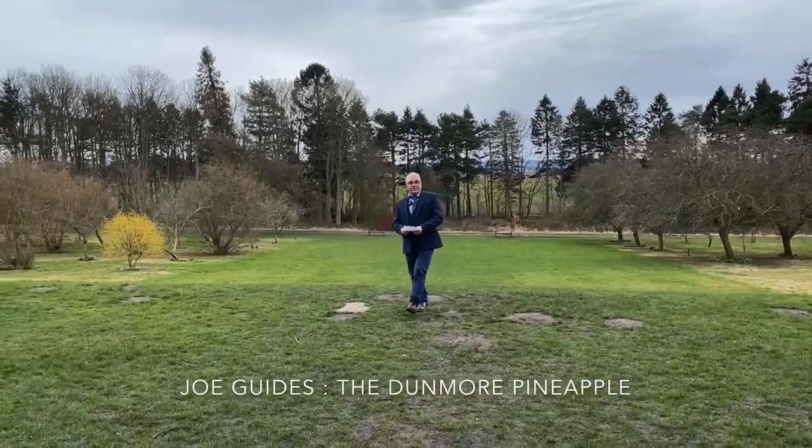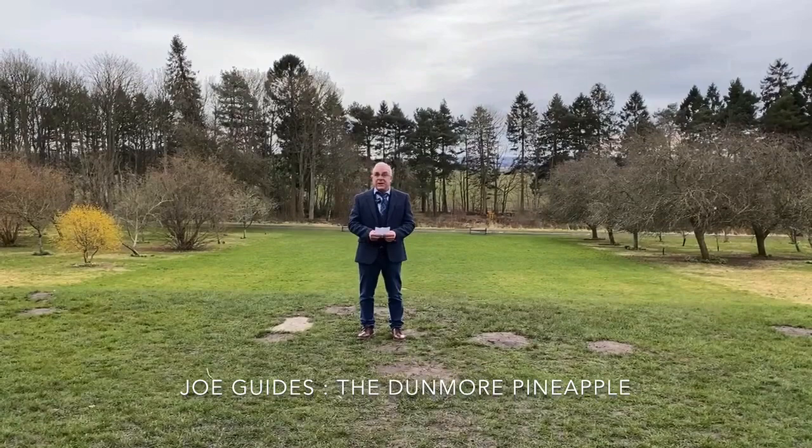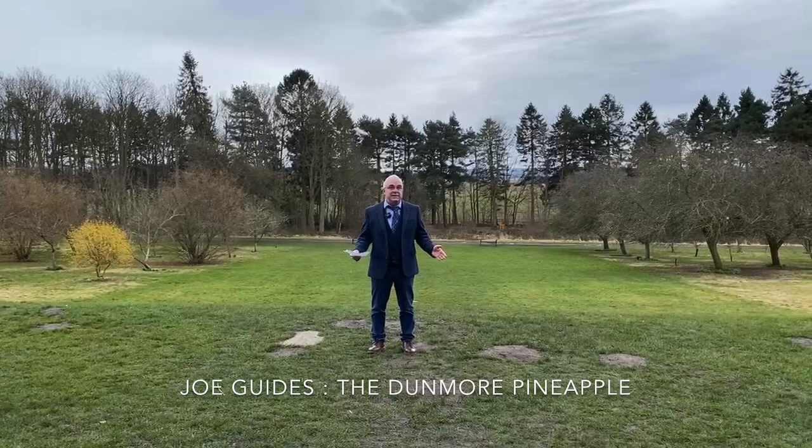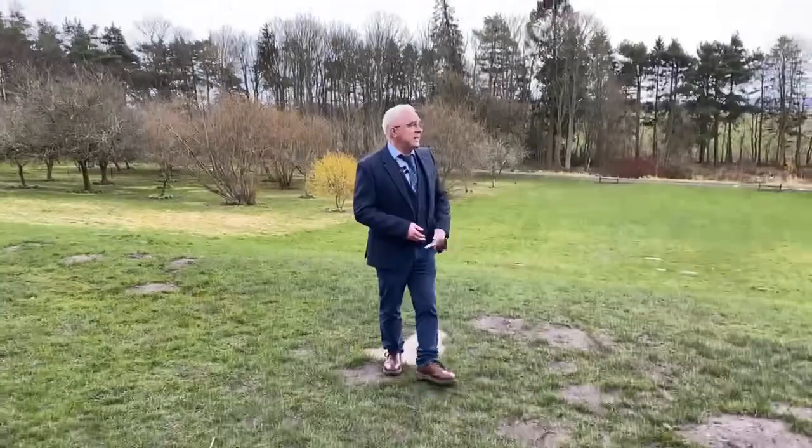Good afternoon, it's three o'clock on a Monday. Welcome to Joe and Mike's award-winning virtual tours. We said we're going to take a little mystery tour, so we're out of Edinburgh. We've brought you to the Falkirk area.